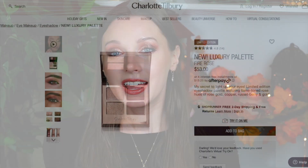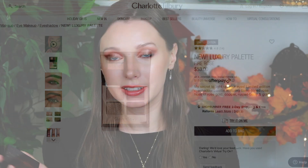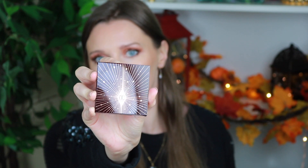Hey guys, today I'm going to be reviewing the Charlotte Tilbury luxury eyeshadow palette in the shade Fire Rose. It is limited edition holiday packaging. I'm also reviewing the Eyes to Mesmerize in the shade Copper Sunrise. I'm going to show you how I created this eye look with the palette and also show you the Eyes to Mesmerize all over the lid and into the crease.